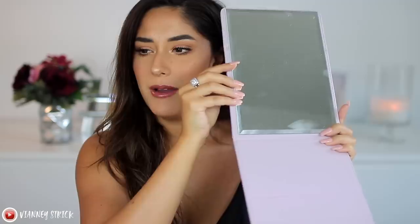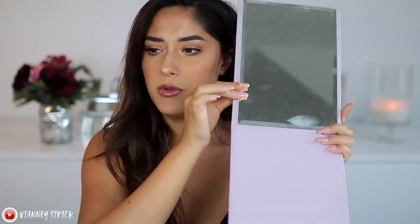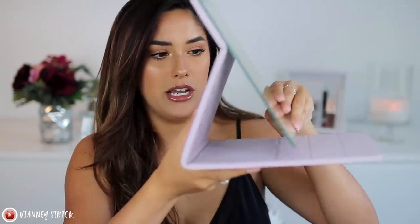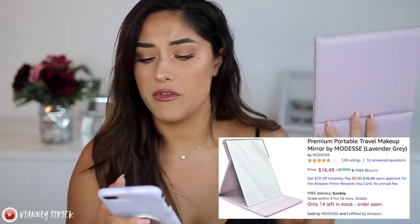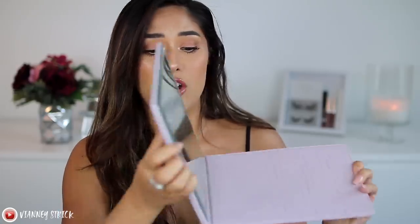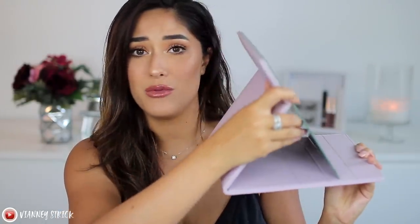The mirror opens right here and you can set it really low or really high — however you want. It's nice, easy, practical, and inexpensive. I actually have it in a couple of different colors. This is called the Modest Premium Portable Travel Makeup Mirror and it is $16.49. What really sold me was how sleek it was, how big it was, the cushion so it doesn't break, and the fact that you can adjust the height. It fits right in your bag for a plane.